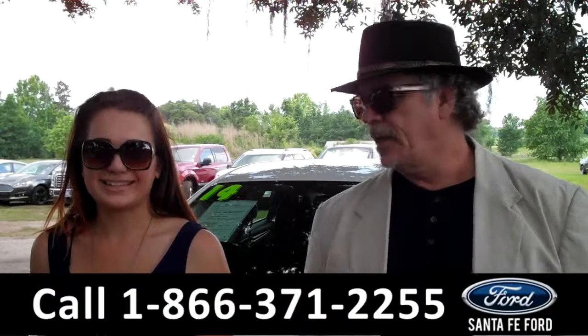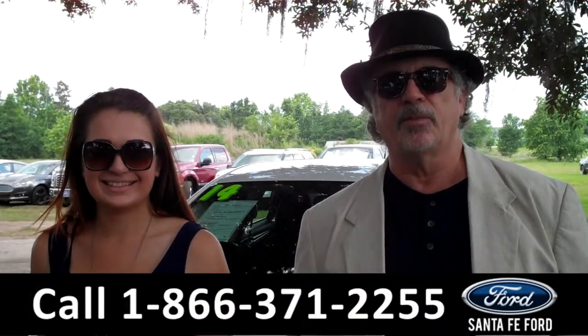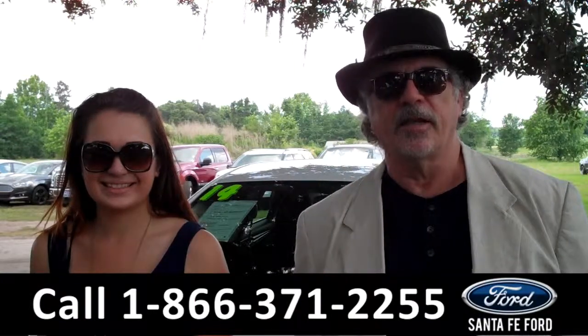Hey, this is Randy and I'm Carly, SantaFeFord.com near Gainesville, Florida, I-75 at exit number 399. Ford Fusion — stay tuned, Carly has more details.